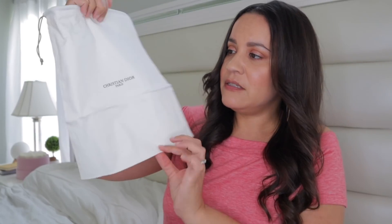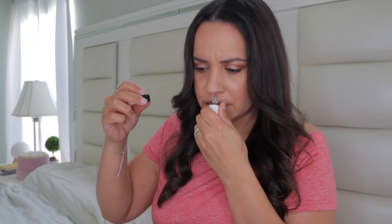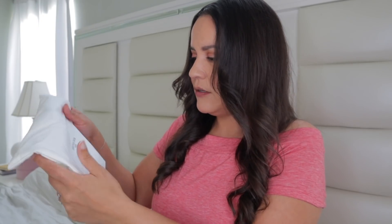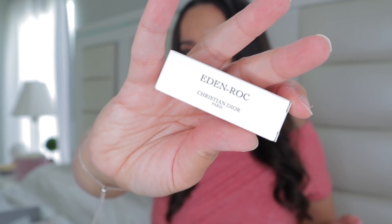Something just came in the mail and we're going to open it on camera. Oh my goodness, this is beautiful. There's a little dust bag, and my samples came in a bag too. They sent me Eden Rock — their new perfume — and I was super intrigued. This is supposed to be their beachy summer scent. From the bottle, it smells very light and beachy. I also got other samples: Jasmine, The Ange, and a little Joy mini to add to my mini collection. How adorable is that? And I did get an Eden Rock spray too.